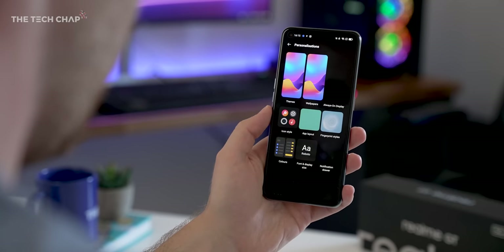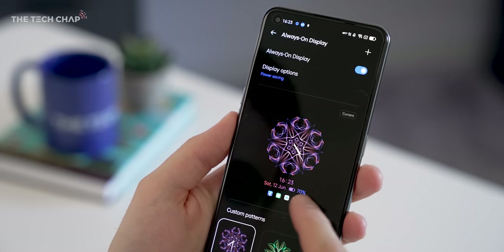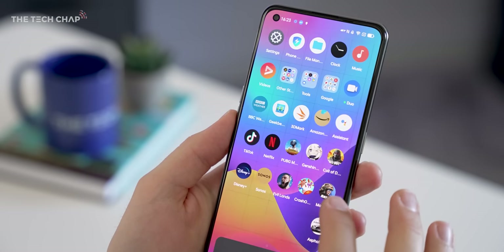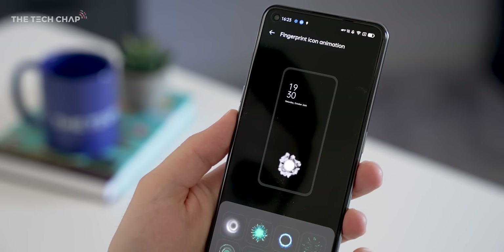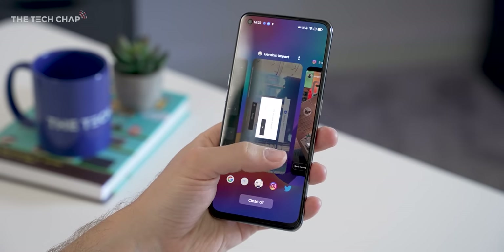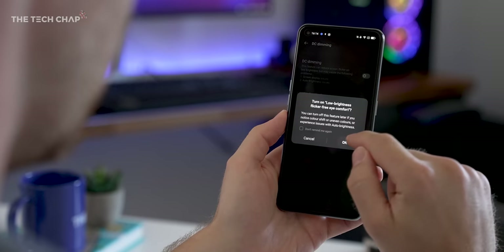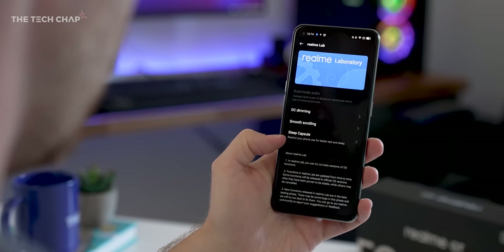We're getting Android 11 out of the box, but you can actually install the Android 12 beta straight away if you want to. We also have Realme UI 2.0 on top. Yes, there's the usual pre-installed apps and bloatware, but I just remove or hide them away in a folder so it's not a big deal. Generally I find the UI really nice to use — it's fast, I like having the Google News Feed left of the home screen, there's a ton of customization options, and I quite like some of the options in the Labs menu. I keep smooth scrolling and DC dimming turned on. Realme also promises at least two years of Android updates.